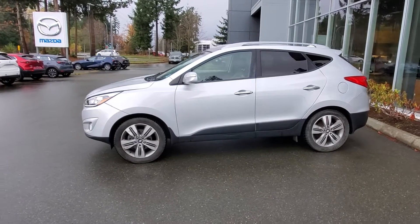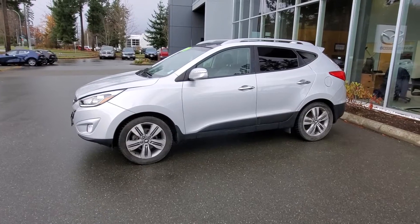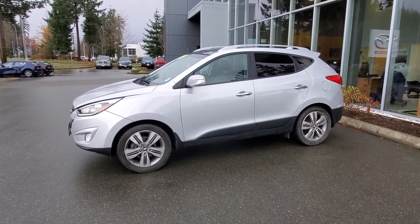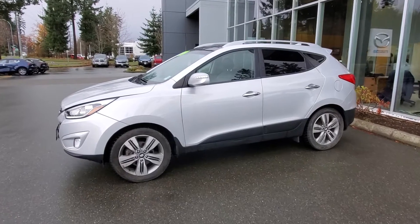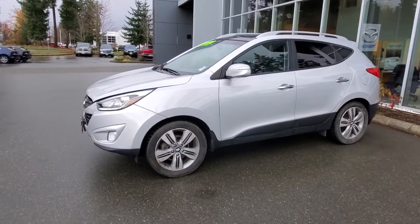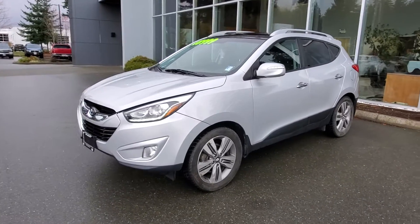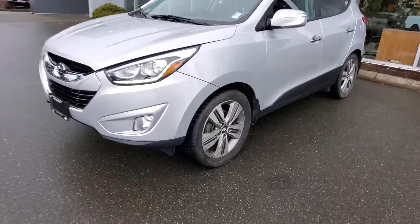This is a really nice Tucson with tons of character and great equipment. It checked out well in our shop. This 2015 Limited has a 2.4-liter, 182-horsepower engine and a six-speed automatic transmission. We gave it an up-to-date oil change, and the tires have about 50% tread life left — Nokian tires, really nice.